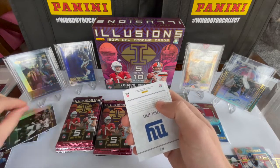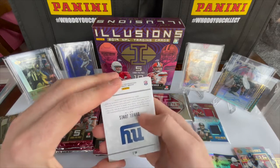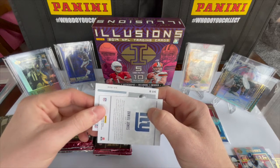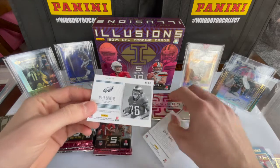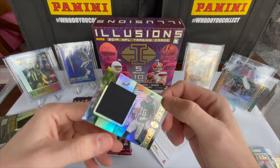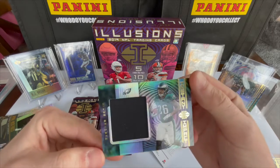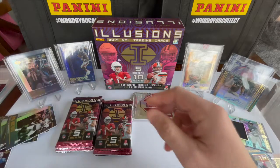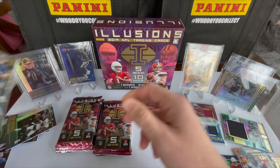Oh my god, Nick Foles again — followed by a Danny Dimes, which you already know what that looks like. And this one is an Eagle — Miles Sanders running back, it's a patch! Nice little patch. Not terrible — Miles Sanders and Danny Dimes. I don't know if that's a case hit or what.